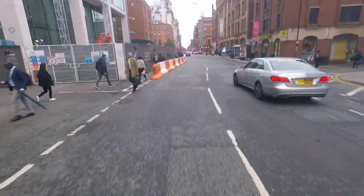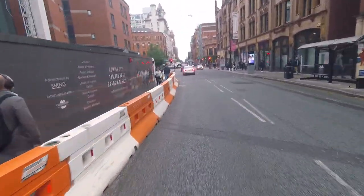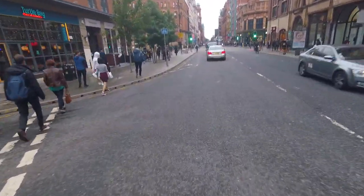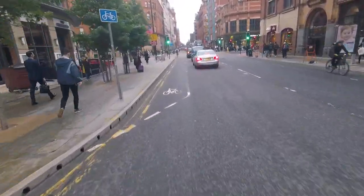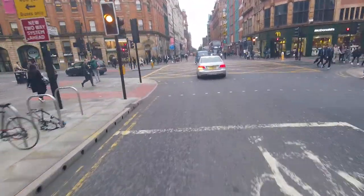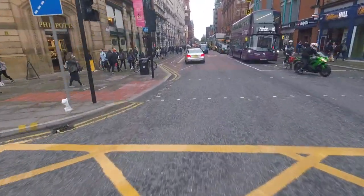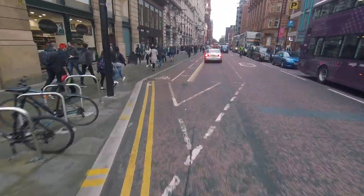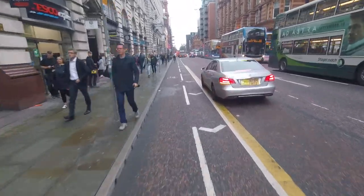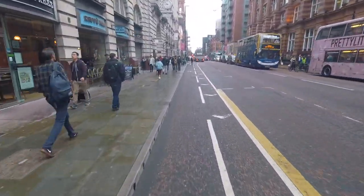There used to be a cyclist lane back there but it's been taken over by pedestrians. Now we get a cycle lane. The potential for the left hook. Now we have a buffered cycle lane.